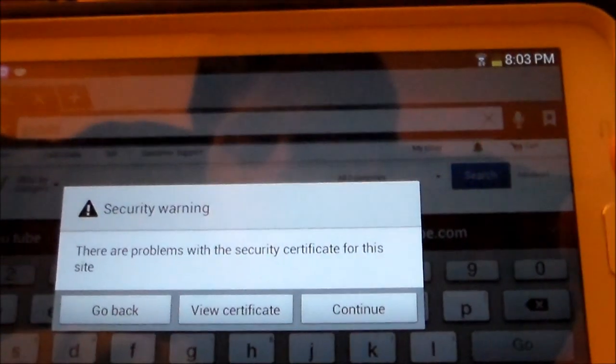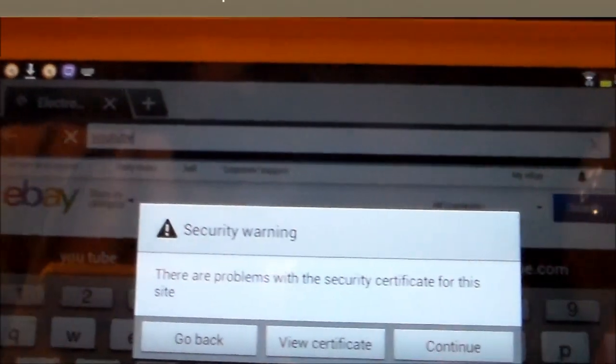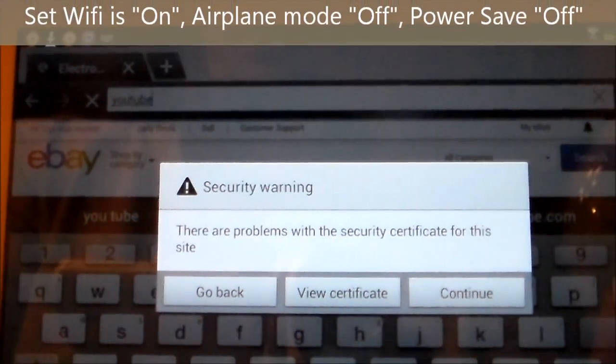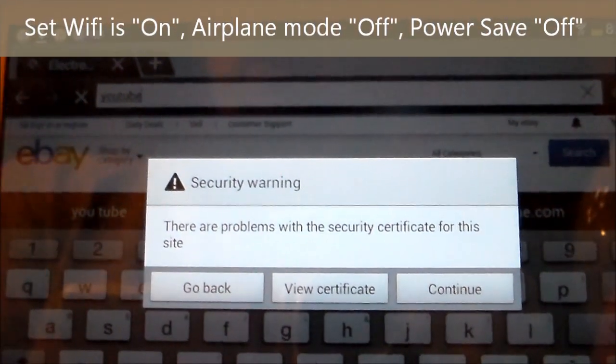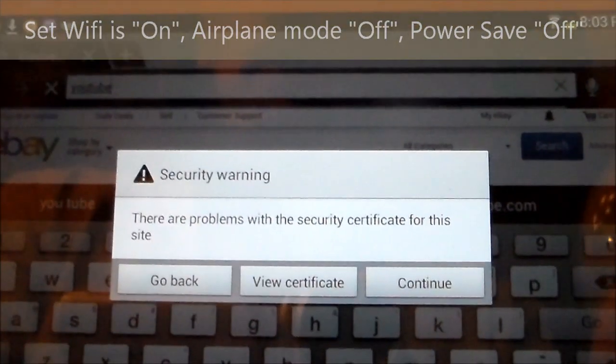Right here I'm on eBay, and I pulled up another security warning. eBay and YouTube are reputable sites, so I'm going to show you how to fix that.